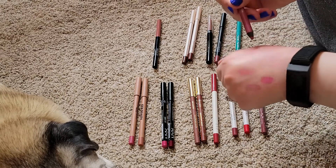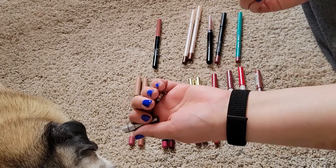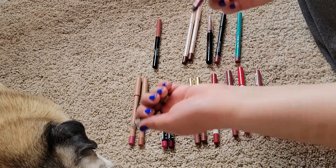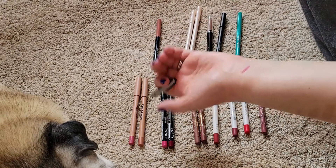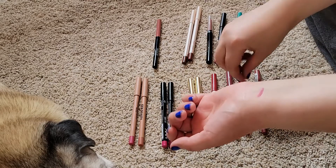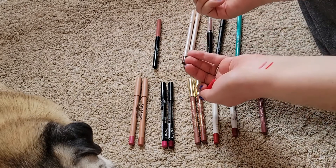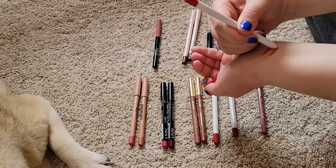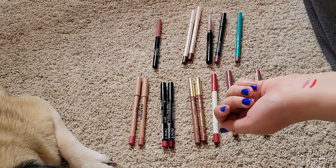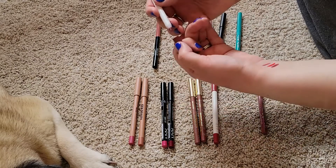I've had this Wet and Wild one a long time — it's in the shade Wicked. My hand is so pink now so I'm going to do swatches on my wrist instead. I love this pink so I'm going to keep this one. From ColourPop — this looks like a reddish pink, kind of orangey-red — it's really the only thing I have that's remotely red, so I think I'm going to keep it. And then this other ColourPop — oh that's beautiful, kind of a mauve.